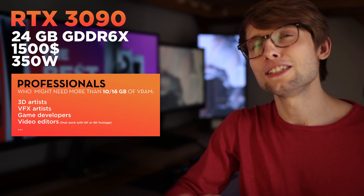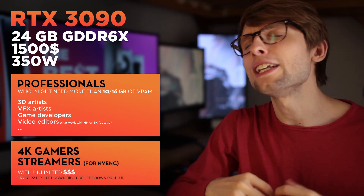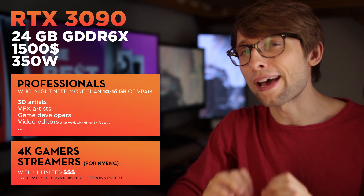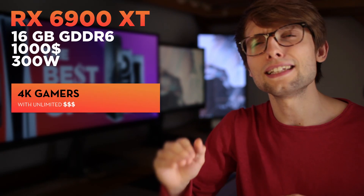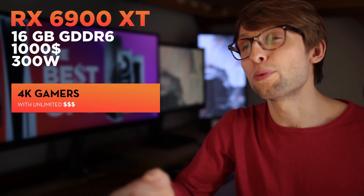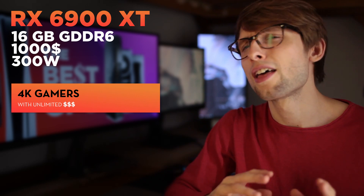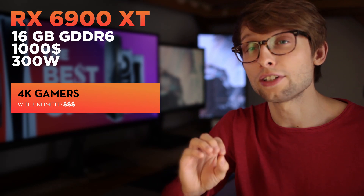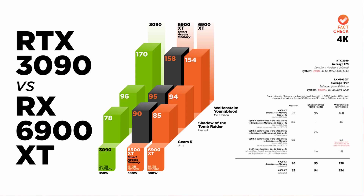The 3090 is also attractive to 4K gamers that really have a lot of disposable income and just want the best, no matter what. This is the space where the 6900 XT lives as well. For what it's worth to their target audience, the 6900 XT significantly undercuts the 3090 by $500. The two main considerations when comparing these cards are this price difference and which architecture performs better on the specific games that you play.